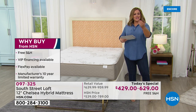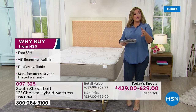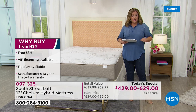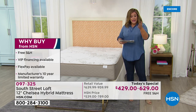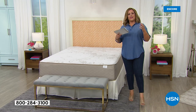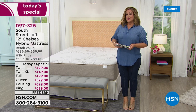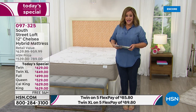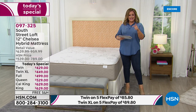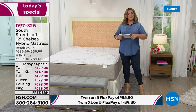We're going to send it to you with free shipping and handling, and we'll give you easy ways to pay — whether you're using a regular credit card with Flex Pay or your HSN card with VIP financing. We're giving you the confidence and guarantee that this is HSN's highest rated customer pick mattress. Since we launched in 2019, we've sold over 28,000 of every single South Street Loft mattress we've done, and each has become a Customer Pick.